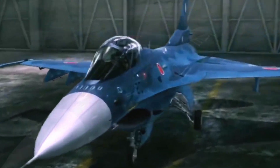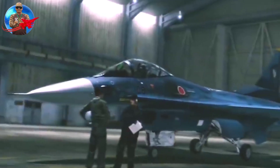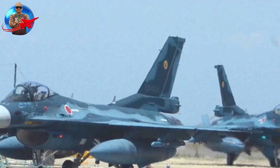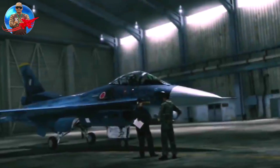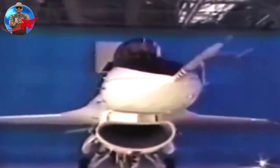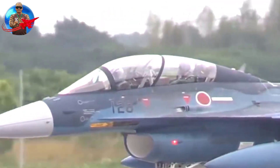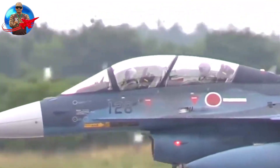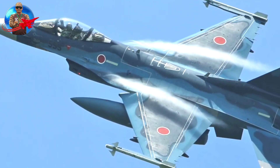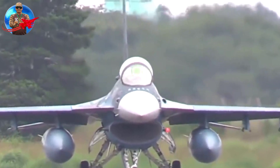Based on the Lockheed Martin F-16 Fighting Falcon design, the F-2 was capable of both air-to-air and air-to-surface roles, although optimized for the latter role to protect Japan's sea lanes. Many innovative aircraft systems, including fly-by-wire flight control systems and integrated electronic warfare systems, were developed in Japan.